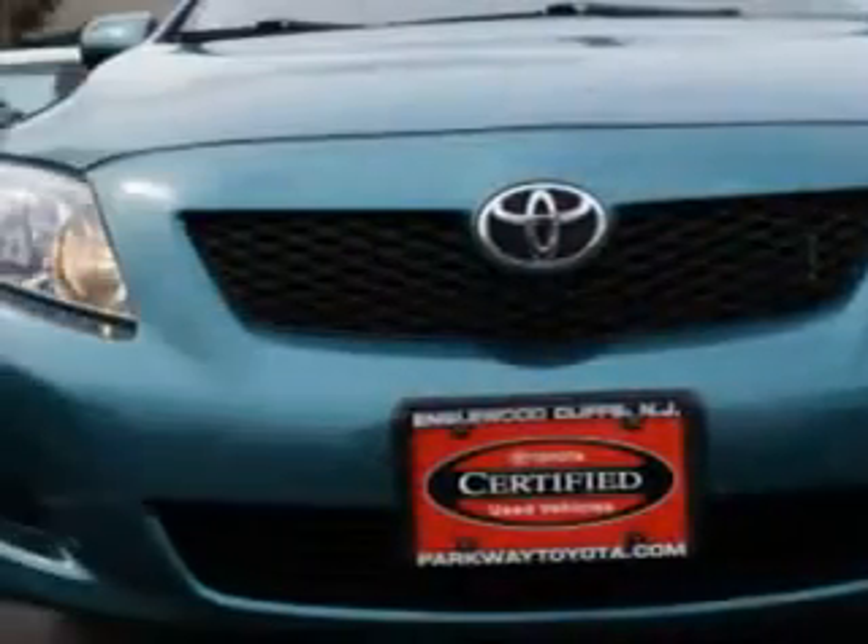Enjoy an exceptional 34 miles to the gallon on this great car with features like beverage holders, side airbag system, auto headlight on-off, anti-lock braking system, intermittent wipers, and much more.